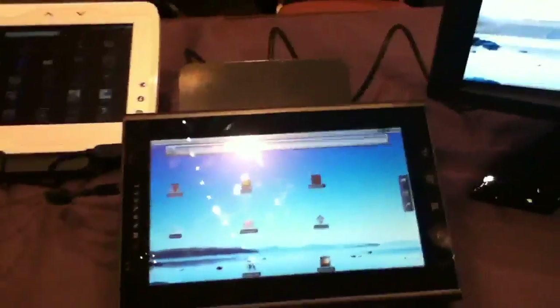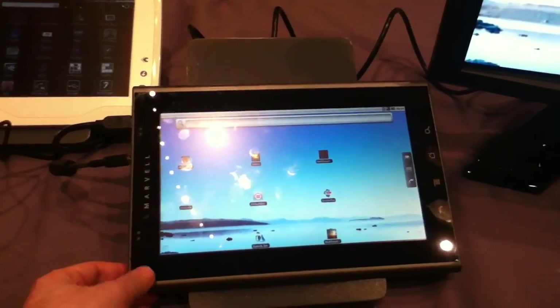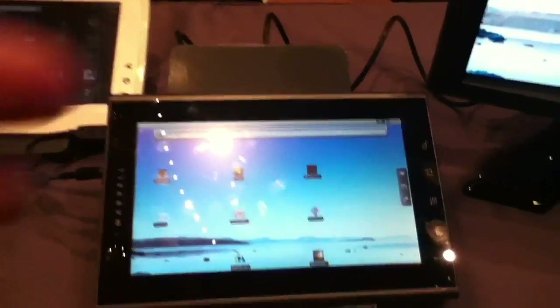Hi, this is Brad Linder with Lilliputing, and I'm here at the Marvell booth at the Pepcom event in New York City. We're looking at a reference design here for a 10-inch tablet that we might actually see some finished products based on this design at CES in January, and hopefully be able to buy them relatively soon.